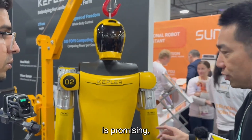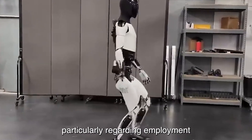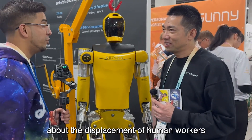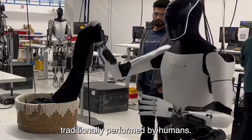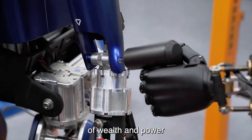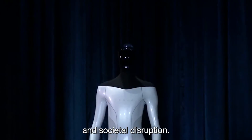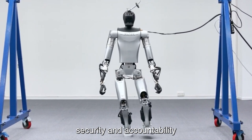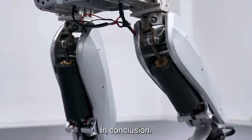While the market impact of robotics is promising, speculation surrounds its potential consequences — particularly regarding employment and societal well-being. Concerns arise about the displacement of human workers as robots assume tasks traditionally performed by humans. Questions also persist about the concentration of wealth and power resulting from increased automation, raising issues of inequality and societal disruption. Ethical considerations including privacy, security, and accountability further contribute to the ongoing debate.